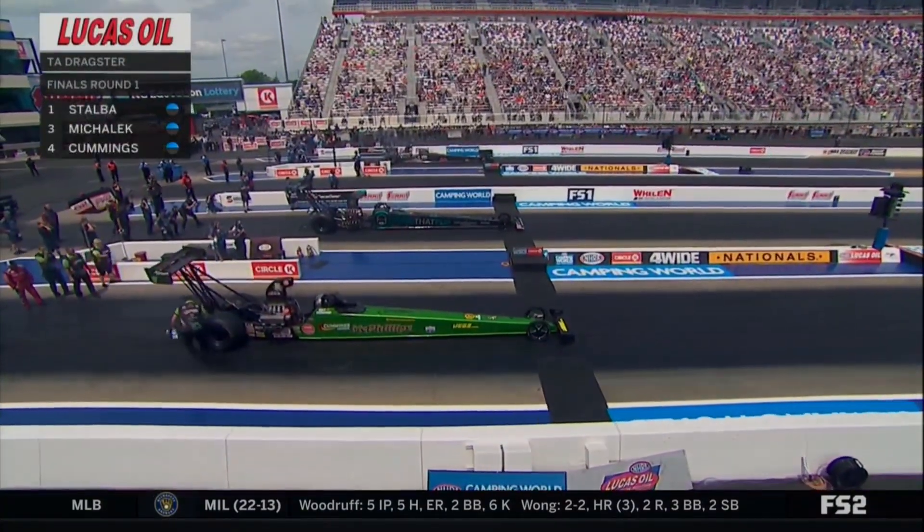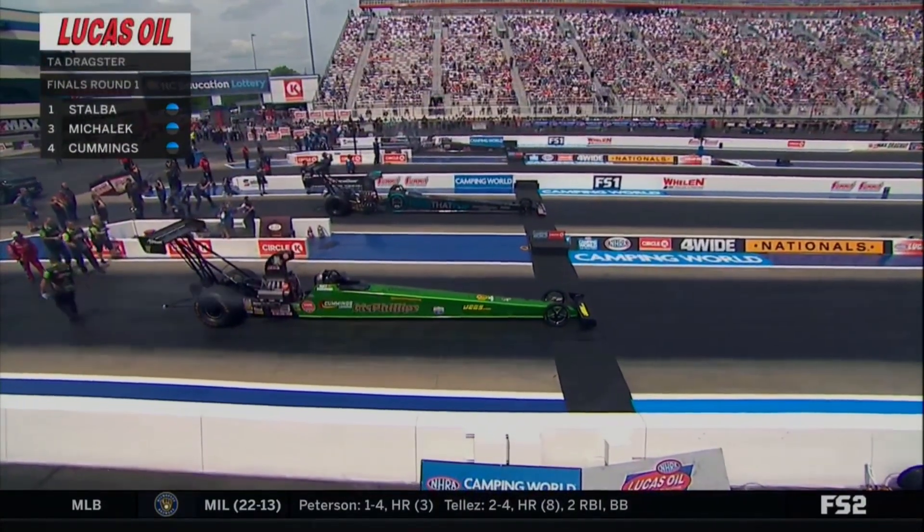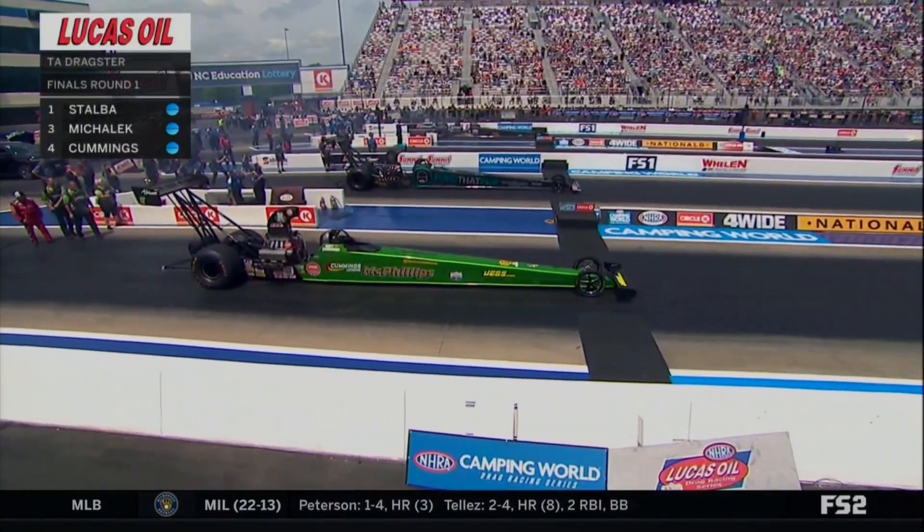This could be her weekend. Corey Mihalik, the Fun That Flip Empowerment Alliance car in lane three, and the McPhillips family car of Matt Cummings in lane four.